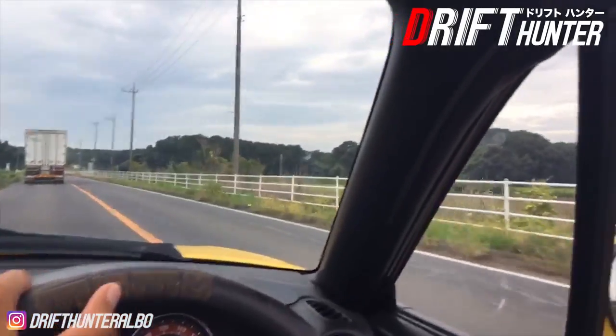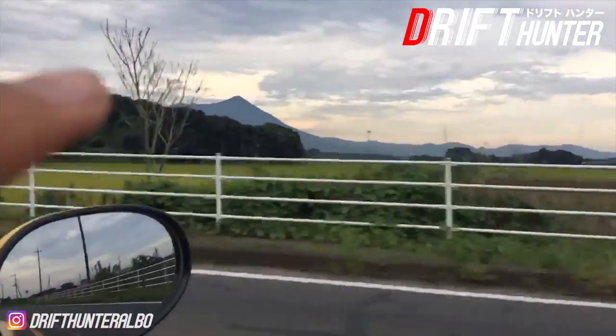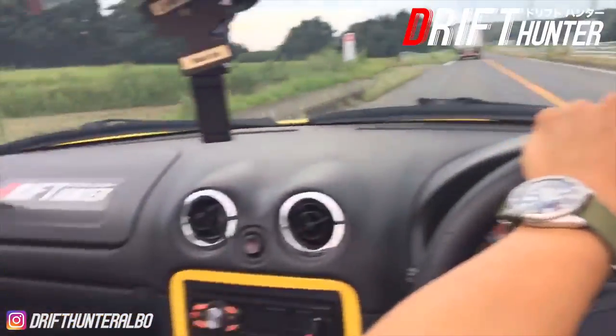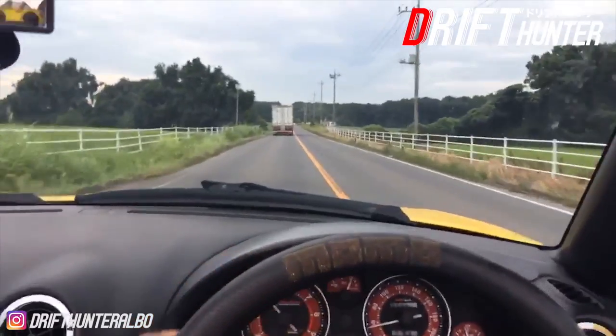Almost finally here. It was like a three-hour drive, but at least this area is really beautiful. There's a really big mountain over there in the distance and I think Tsukuba Circuit is right around here.